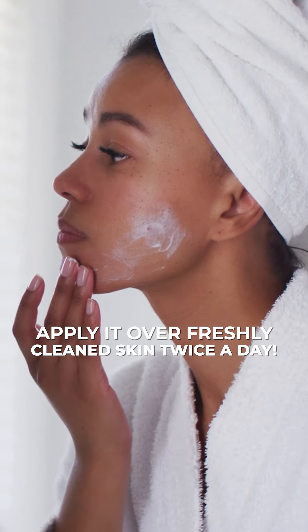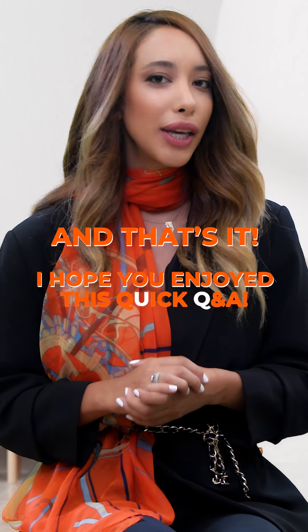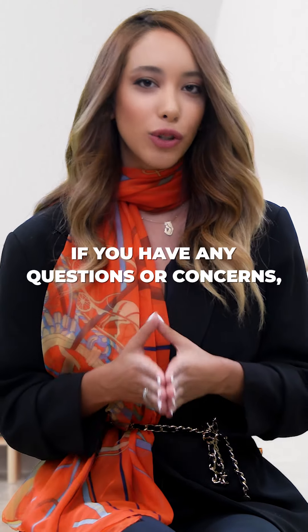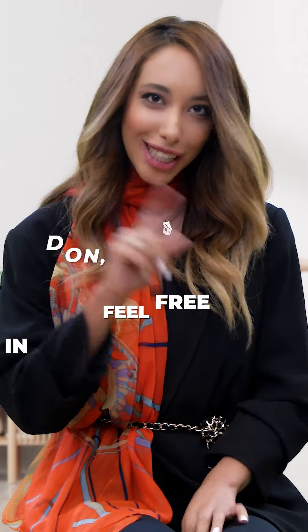Apply it over freshly cleaned skin twice a day. And that's it! I hope you enjoyed this quick Q&A. If you have any questions or concerns, feel free to leave them in the comments below and don't forget to follow us!